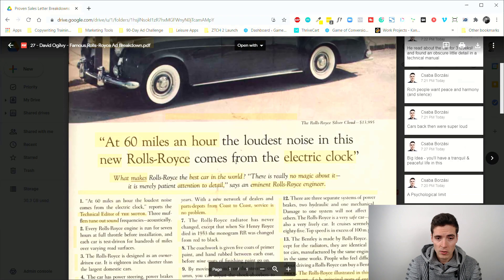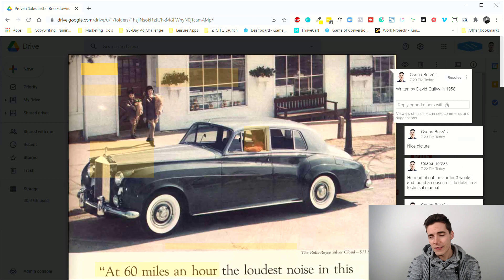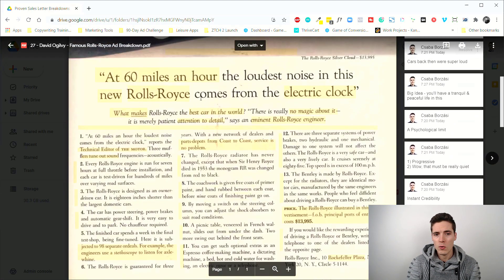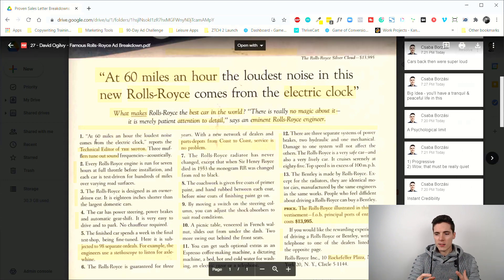Everybody was trying to copy it to some degree, but the main point I want to make with this breakdown isn't necessarily the copy in the ad itself. If you read through it — and I recommend you hand-copy it because it's not long at all — it's basically just a list of features and benefits the car has, so it's very logical copywriting. Usually that's not a good thing because you want to appeal to emotions.